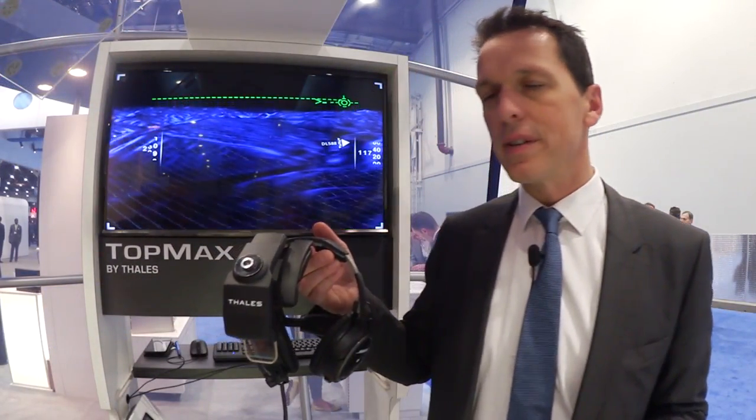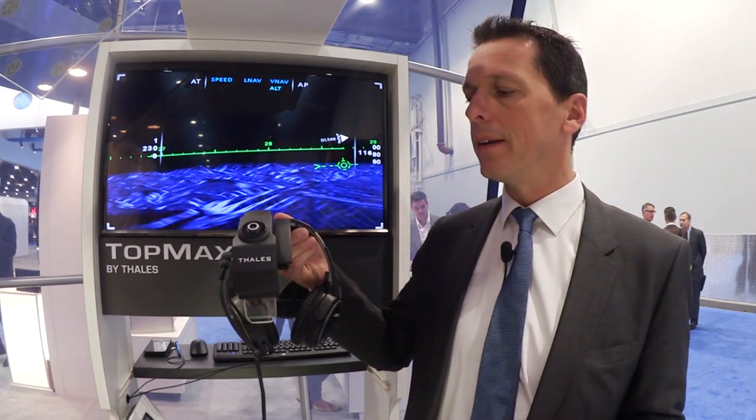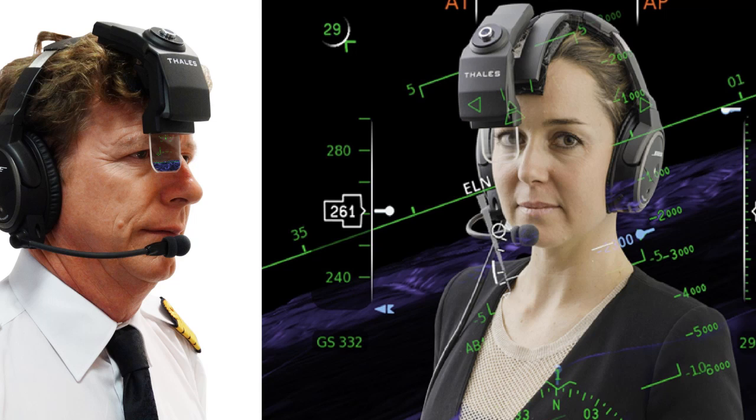I'm very pleased to present our brand new head-worn system, called TAPMAX, which is designed for commercial applications, whether it be for a business jet aircraft, helicopter, or even an airliner. This product has been made upon our extensive experience in the military field in helmet-mounted displays, which we have manufactured for 20 years.